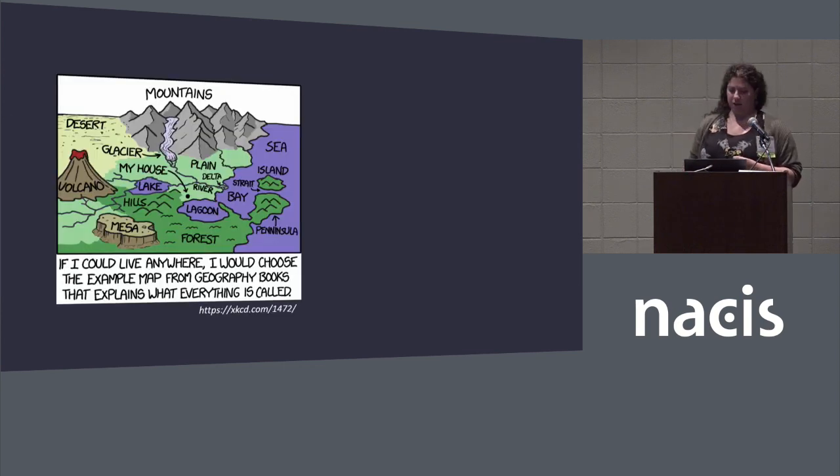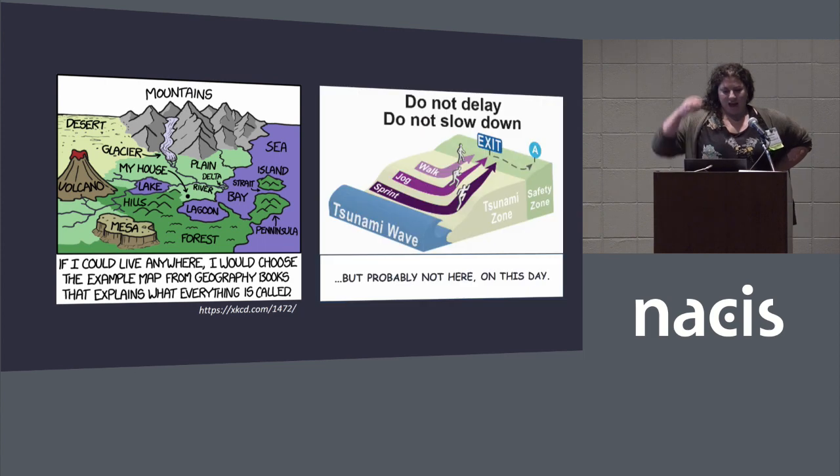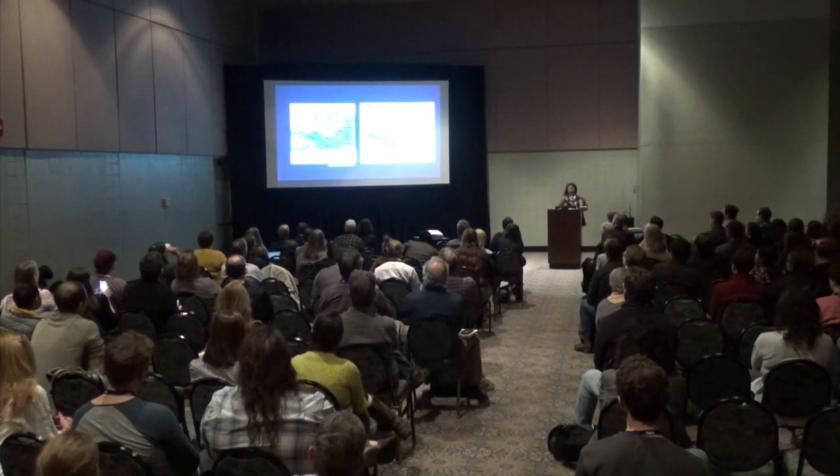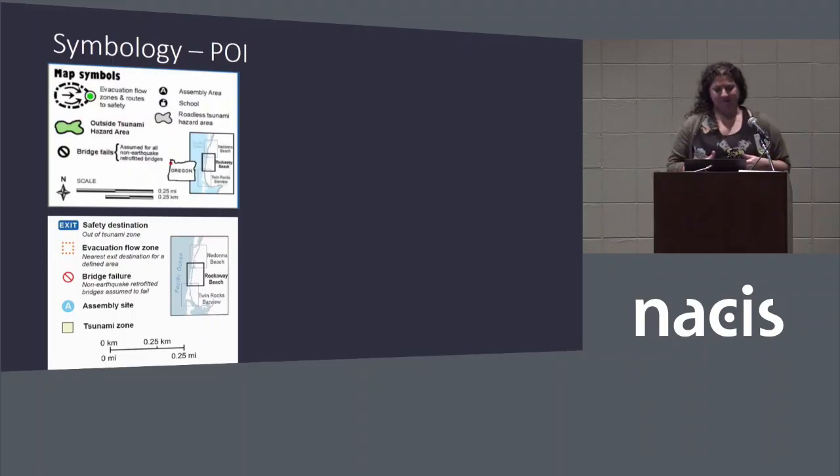A brief inspiration from Randall Munroe of XKCD: 'If I could live anywhere, I would choose to live in the example map from geography books that explains what everything is called.' I just want to not live there on that particular day. But breaking back down into our map — some other parts I want to talk about are the map elements and the decisions we made.